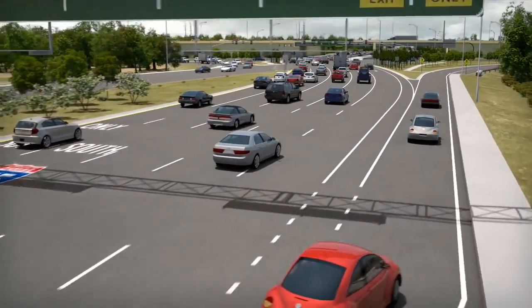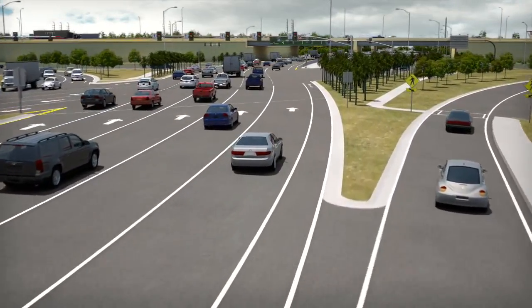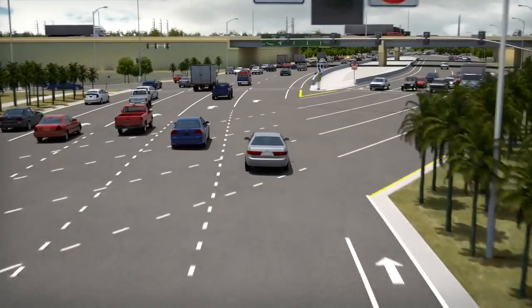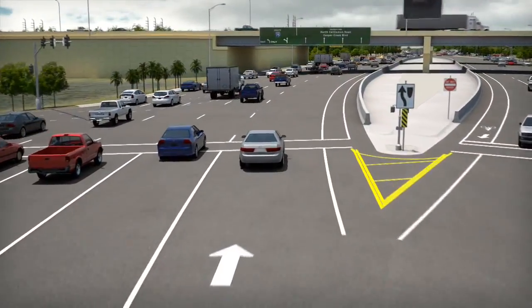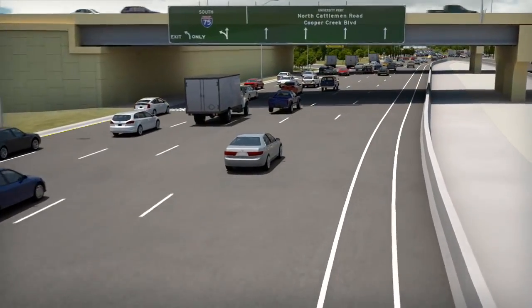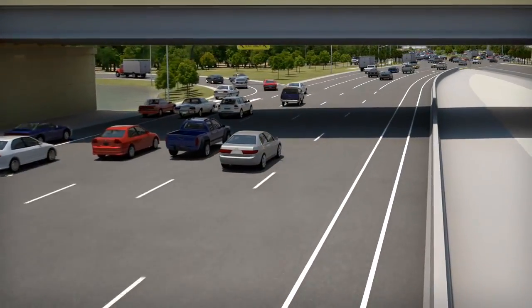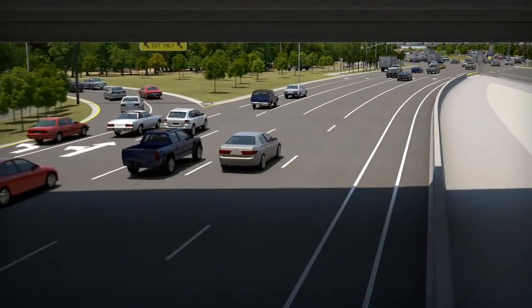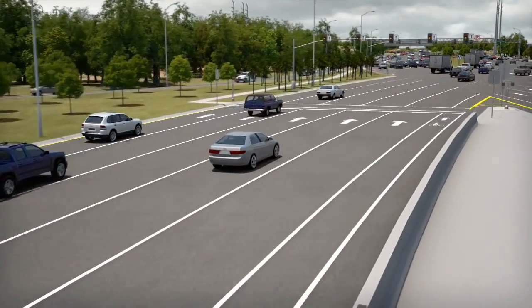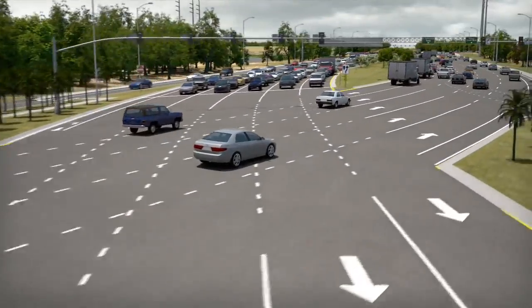Next, we will look at how to navigate through the entire DDI. Going back to heading westbound on University Parkway, we see that the crossover signal controls the oncoming traffic, just like in a conventional intersection. You will continue westbound and pass traffic at the northbound exit ramp waiting to merge onto University Parkway. A bit further along, you will continue westbound while some traffic turns left onto the I-75 southbound entrance ramp. Once again, you will continue westbound and cross back over to the right-hand side of the road on University Parkway.